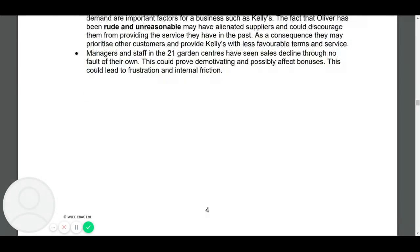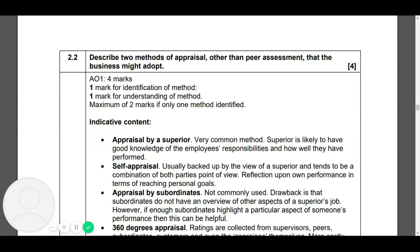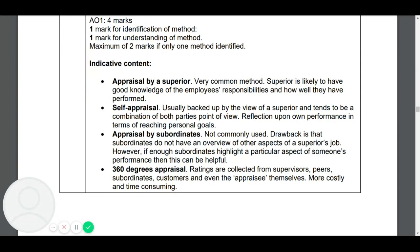The next one is a format question: describe two methods of appraisal other than peer assessment the business might adopt. Four marks are available — one mark for identifying the method and one mark for understanding it, or two marks if only one method is identified. A possible answer is appraisal by supervisor, which is the most common — your boss will tell you how you're doing, look at your responsibilities, and review the outcomes of everything you've done.